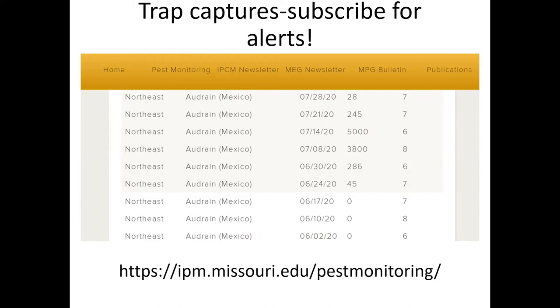This is not designed to replace in-field scouting. Each field is unique and insect population dynamics have factors like weather and local farmscape factors that influence pest abundance. So this doesn't tell you to spray your fields, but it tells you Japanese beetles are active in your area, and now it's time to go scout and look in your field for those pests.